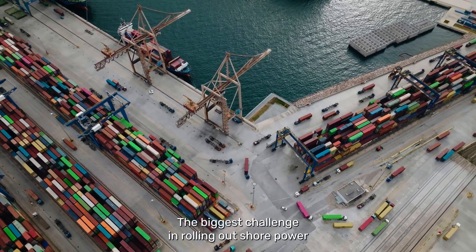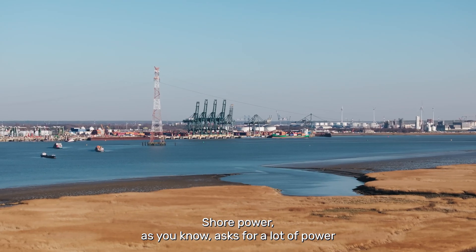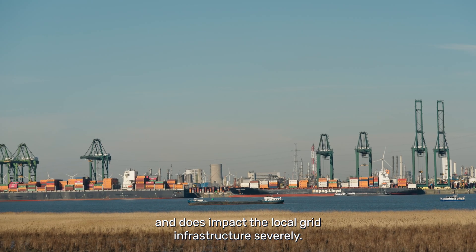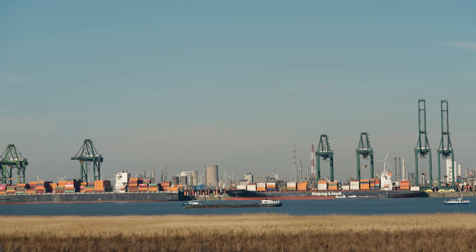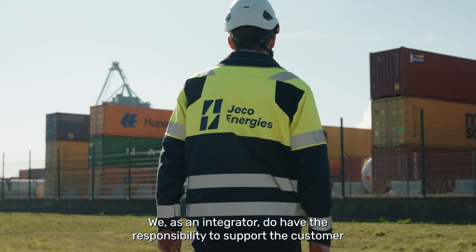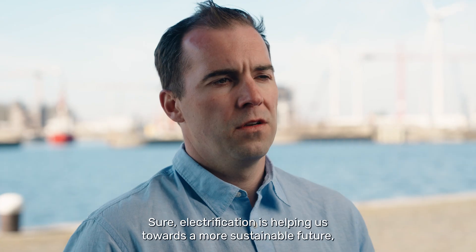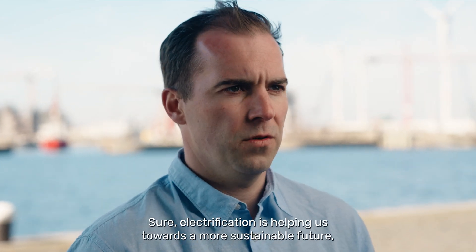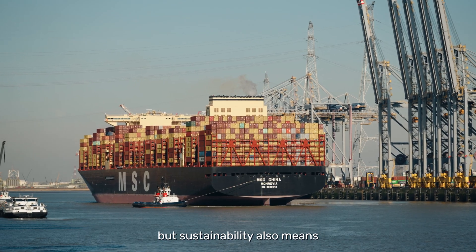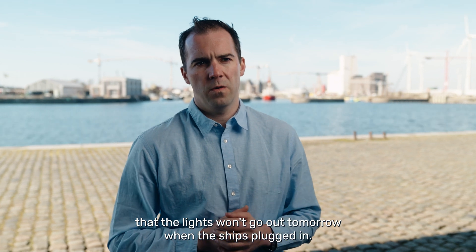The biggest challenge in rolling out shore power will be the availability of the electrical power itself. Shore power asks for a lot of power and does impact the local grid infrastructure severely. As an integrator, we have the responsibility to support the customer in making the right choices regarding the overall setup. Sure, electrification is helping us towards a more sustainable future, but sustainability also means using common sense and seeing to it that the lights won't go out tomorrow when the ship is plugged in.